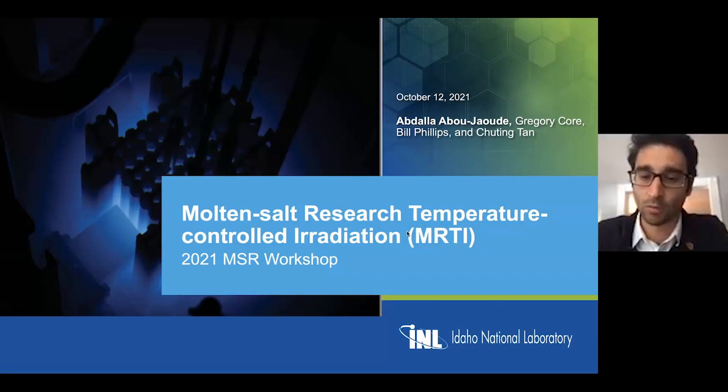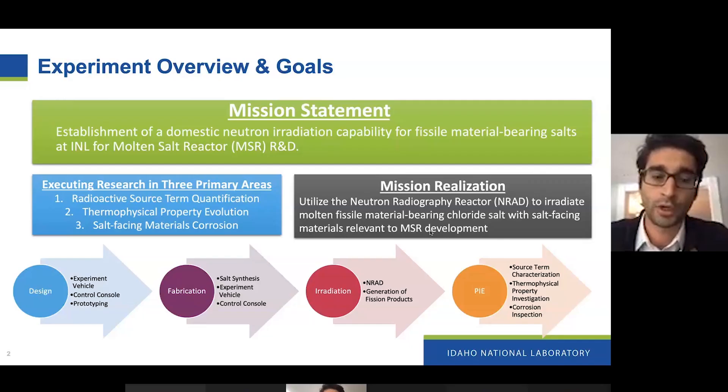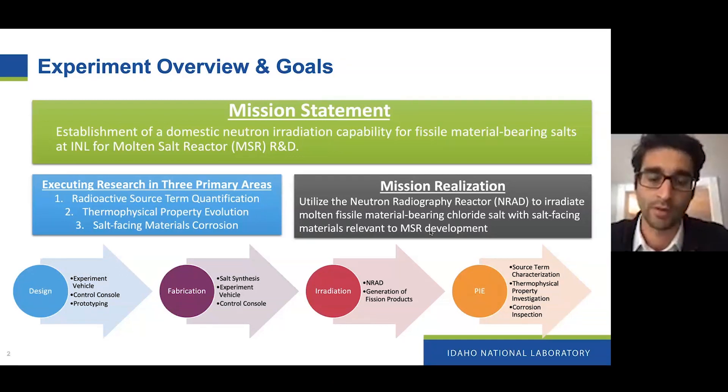I'll be presenting on our experiment called MORTIE — the Molten Salt Research Temperature, Control and Irradiation. It's a multi-team wide effort at INL and my co-PIs are Gregory Corr, Bill Phillips, and Chuling Tang. We're trying to establish domestic neutron irradiation capability for fissile-bearing salts at INL. One key benefit of working at INL is that you have a lot of PIE — post-irradiation examination facilities — and we want to take full advantage of that as part of this experiment.